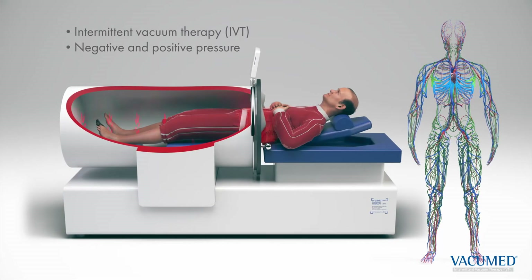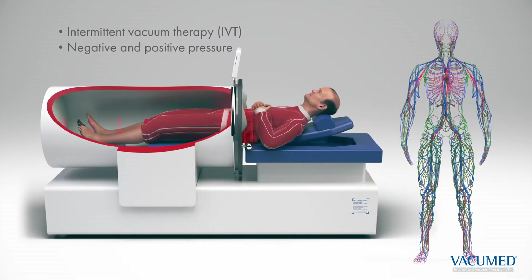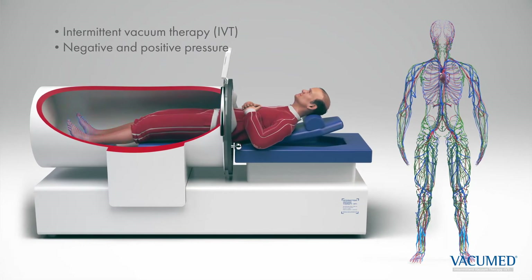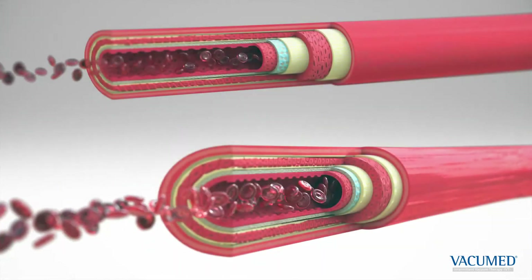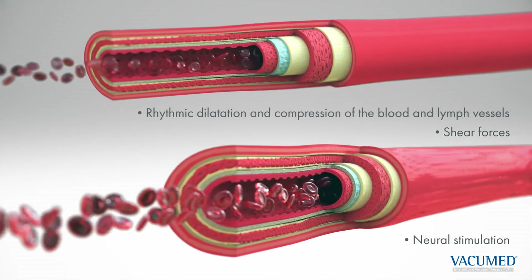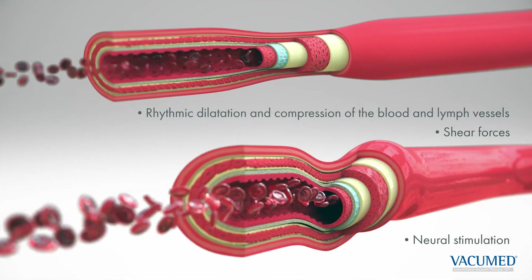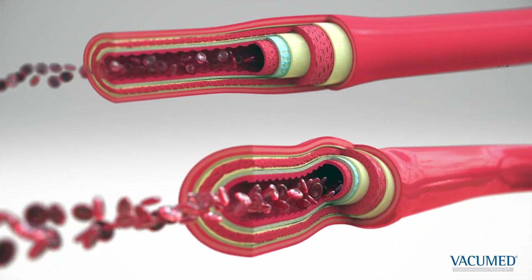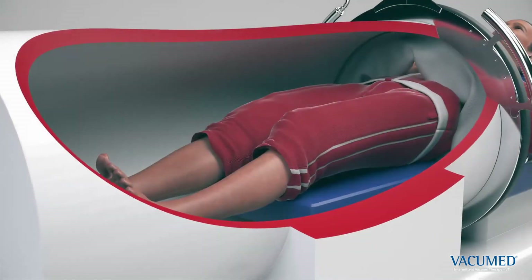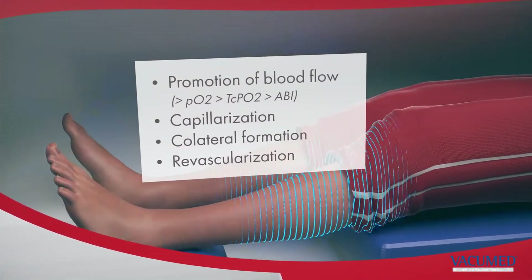Vacuum Med applies alternating negative and positive pressure to the lower half of the body. The nomenclature is intermittent vacuum therapy, or IVT for short. These pressure changes dilate and compress the blood and lymphatic vessels in the human body. The induced shear forces stimulate endothelial and neuronal tissue, optimizing blood circulation and oxygen supply — measurable immediately.